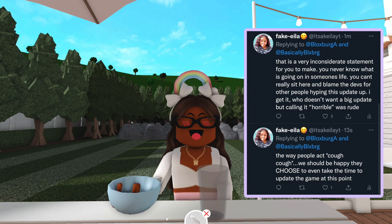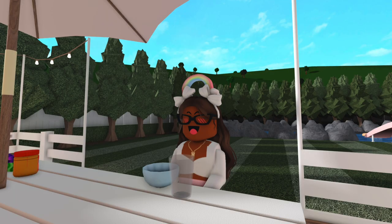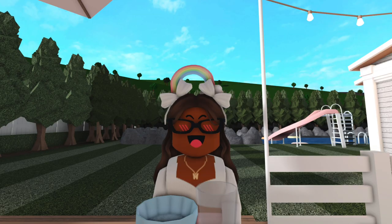I said that was a very inconsiderate statement to make, because you never know what's going on in someone's life. You can't really sit here and blame the devs for other people hyping this update up. I get it — who doesn't want a big update — but calling it horrible was rude. Things were getting pretty spicy on social media. But what do you guys think about this update? What are your honest opinions?